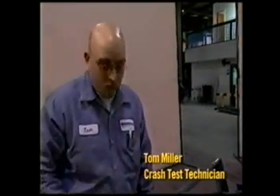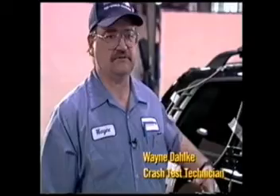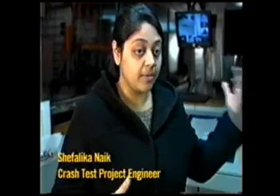I download all the data and transfer it to one of the computers in our control room where they physically process it. The data will tell us what part of the dummy got the severe injury — whether it's the rib cage or the head. When we get the data, we sit down with the videos from the test and see at what point the dummy hit where, and because of what.